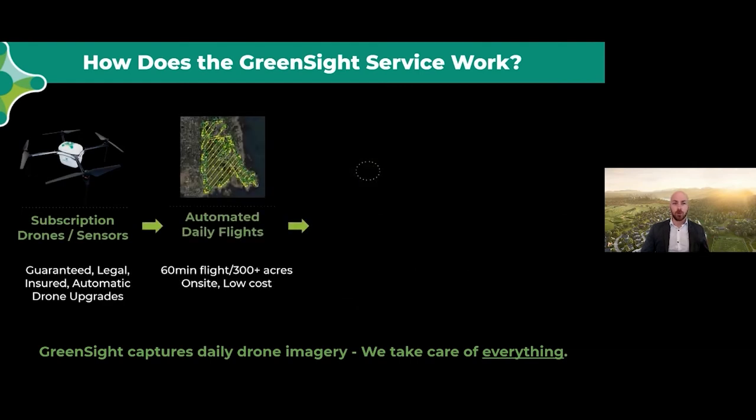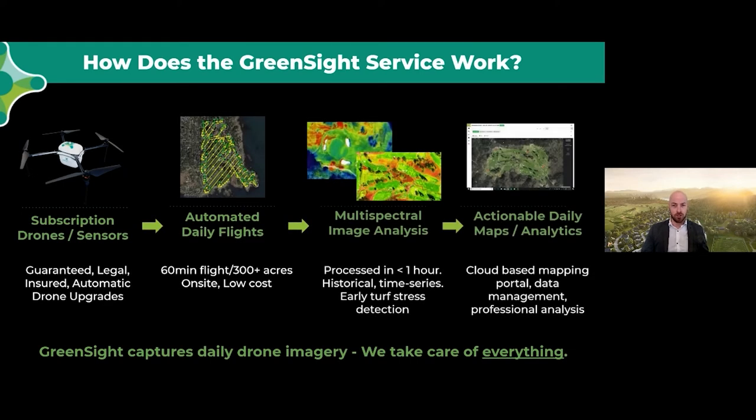We send drones to you. We operate them remotely so you don't have to. We analyze your entire property in a single daily flight and then deliver you actionable data in under two hours that's accessible from anywhere in the world with an internet connection. The topic of discussion today is how collecting data with exciting new and emerging technologies can help you be a more effective manager, grow healthier turf, and reduce your environmental impact.